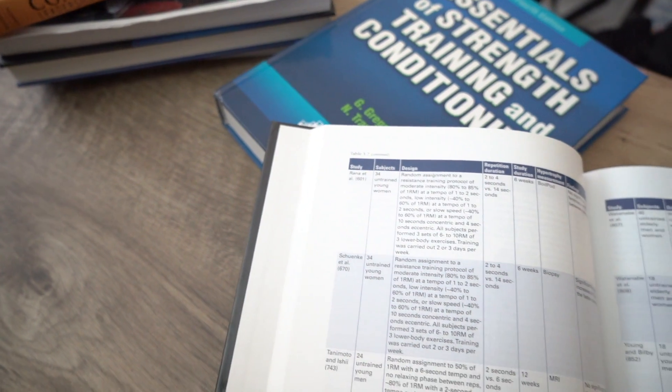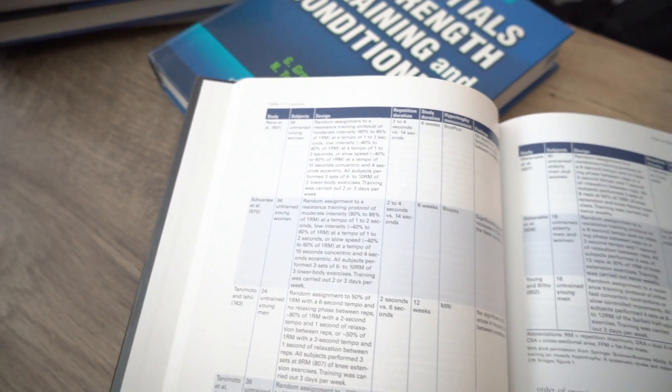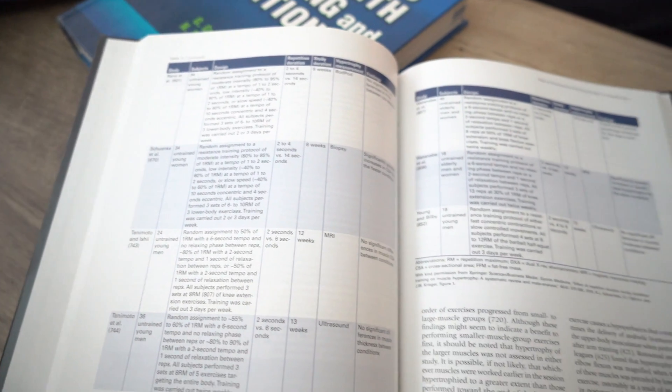As you can see from the book, there are pages where studies are reviewed and compared to one another, and this gives you a good appreciation for how the research process works and the different levels of research. Dr. Schoenfeld also does a good job of making it practical and applicable. There are definitely points that are heavy science — pathways and receptors — but there are also really good practical takeaways on volume recommendations and recovery recommendations that you can apply immediately to your athletes and your own training.